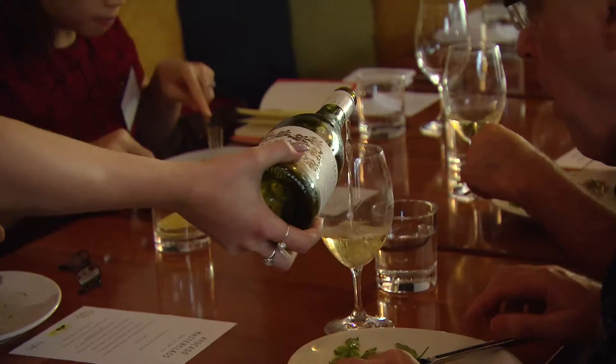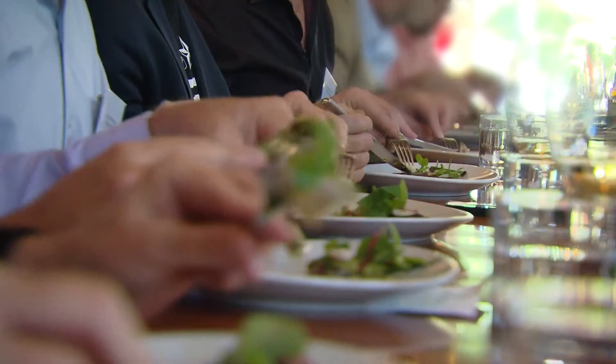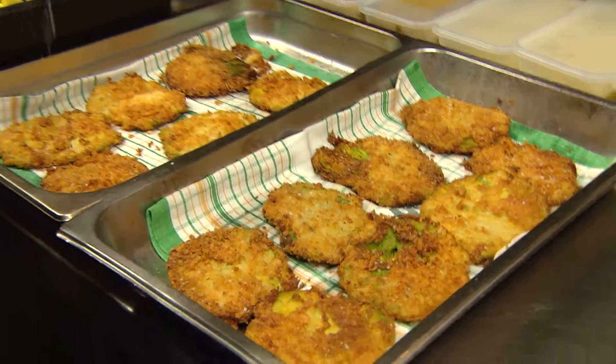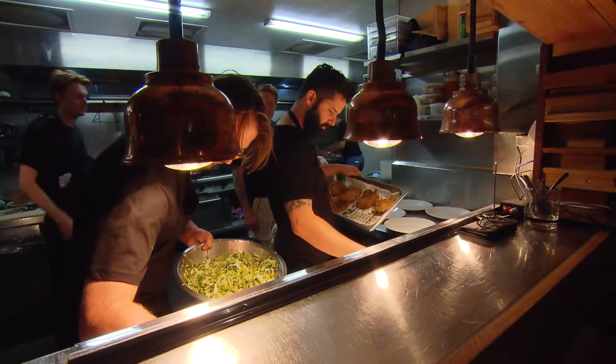We're going to serve the mackerel with some seaweed, nasturtiums and wild herbs. Then, what started as a bit of a joke — we decided to run with it — why don't we do an avocado schnitzel? So that's exactly what we're doing. We've beaten out an avocado, crumbed it like a schnitzel, and we're just going to cook it up and serve it with coleslaw.